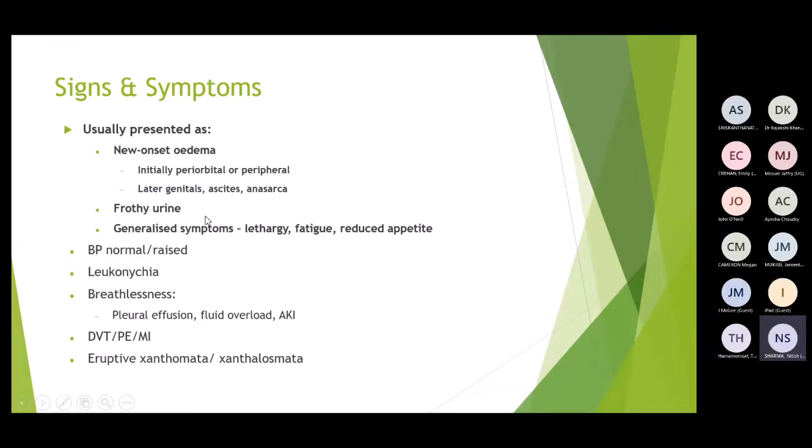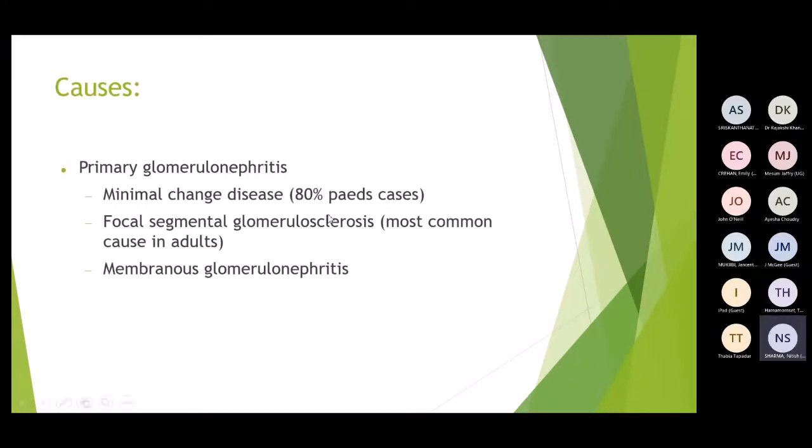Additional features include frothy urine, lethargy, reduced appetite, and normal or raised blood pressure. Leukonychia and breathlessness may occur — breathlessness due to fluid overload from hypoalbuminaemia causing fluid to enter the lungs. Importantly, patients may present with DVT, PE, or MI, as nephrotic syndrome is a hypercoagulable state due to loss of protein C and protein S and increased clotting factor formation. The most common cause in children is minimal change disease (80%), and in adults, focal segmental glomerulosclerosis (FSGS).